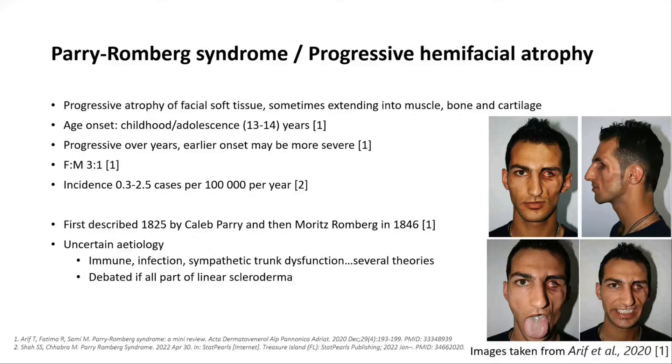Age of onset tends to be younger, often around age 13 or 14, but it's a progressive condition and can progress for around up to 20 years. Females are more commonly affected than men, and it's a rare condition, but it's one that you may see in your neurology clinics for some of the complications that occur.